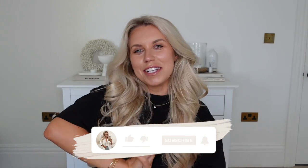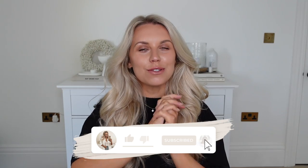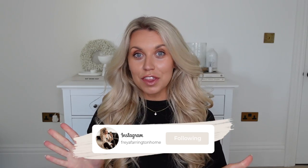Hi guys, welcome back to my channel, welcome back to a brand new video. If you saw my previous video, I kind of ended it with the fact that I popped over to Dunelm, bought a load of things and thought I would compile it within a separate haul video. So that is what today's video is.